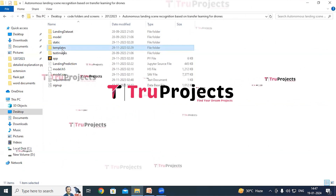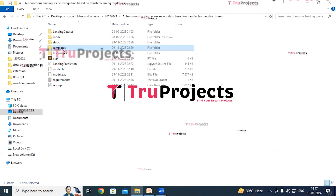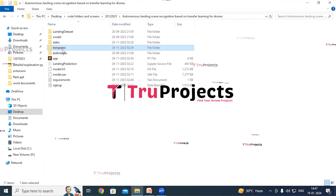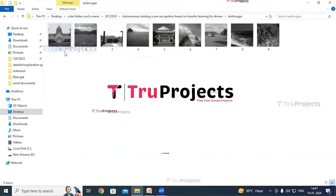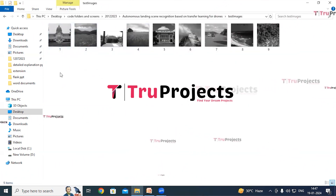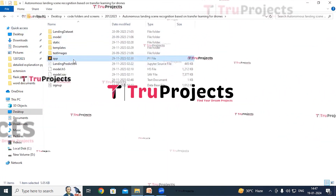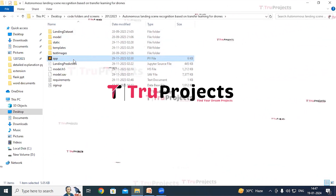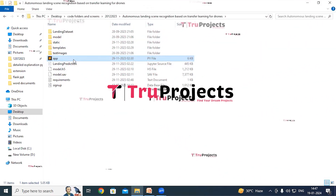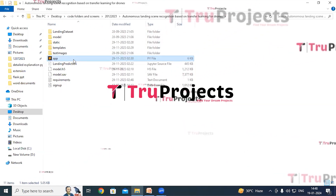The static folder consists of files related to CSS, JavaScript, and Bootstrap. The templates folder contains all the HTML pages used in the project, including files like index.html and about.html, representing different pages. There is also a folder with test images on which detections will be made. The app.py file contains the front-end logic, handling server-side operations such as processing user requests, interacting with the database, and generating dynamic content rendered in the HTML pages.